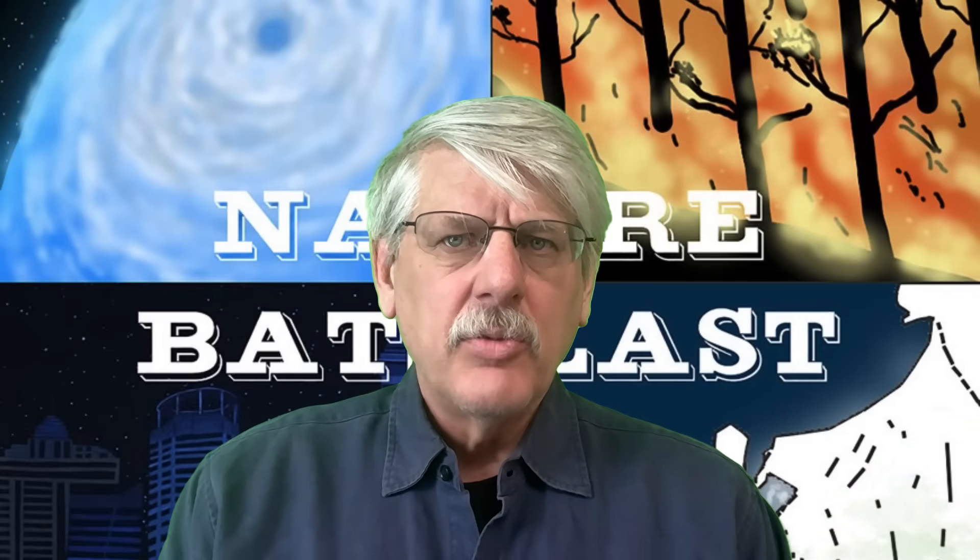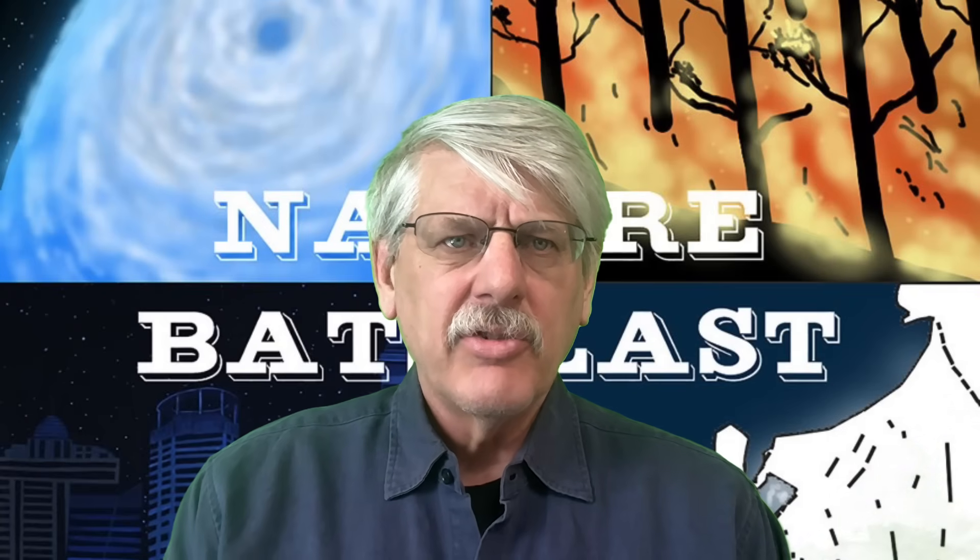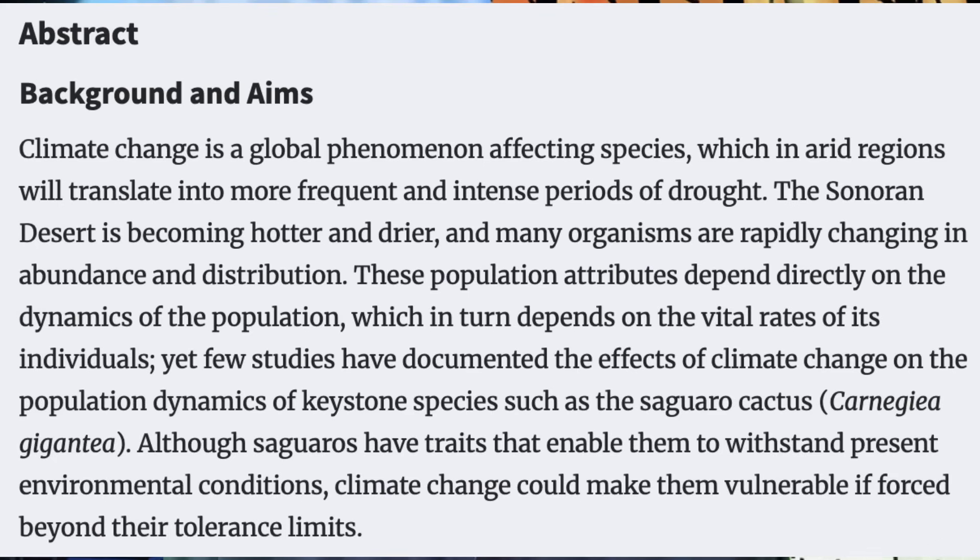The peer-reviewed paper in the Annals of Botany provides relevant information about the ongoing effects of climate change. It begins with a four-part abstract. The first is called Background and Aims: "Climate change is a global phenomenon affecting species, which in arid regions will translate into more frequent and intense periods of drought. The Sonoran Desert is becoming hotter and drier, and many organisms are rapidly changing in abundance and distribution. Yet few studies have documented the effects of climate change on the population dynamics of keystone species such as the saguaro cactus. Although saguaros have traits that enable them to withstand present environmental conditions, climate change could make them vulnerable if forced beyond their tolerance limits."